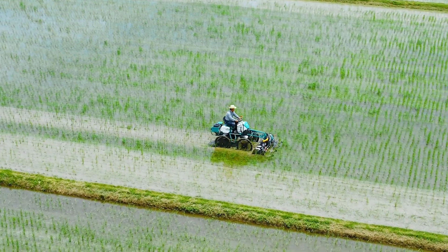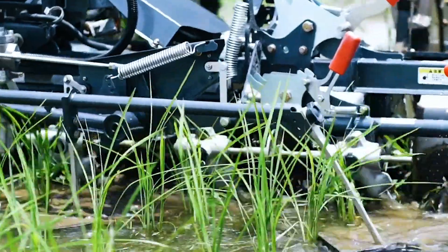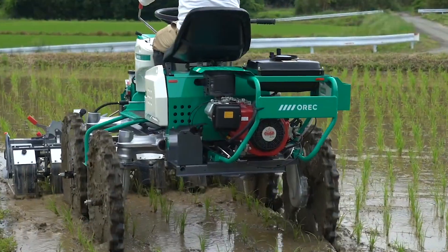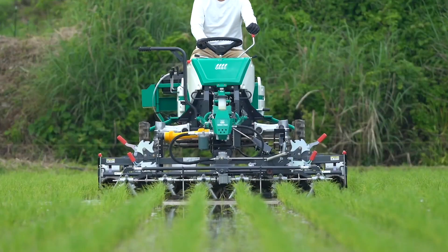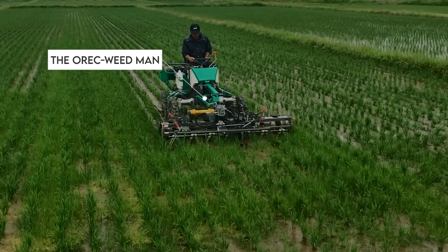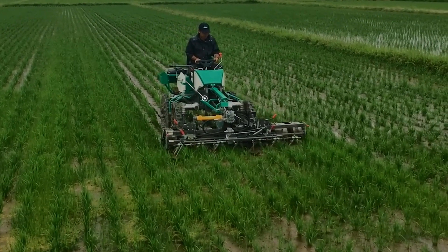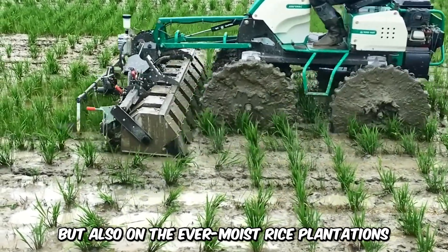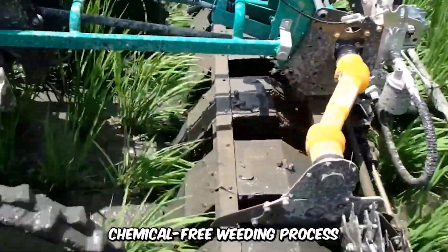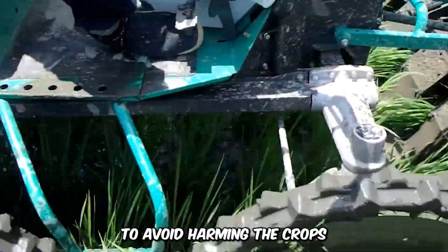Weeds are a farmer's nightmare, mostly because they compete with crops for nutrients, and every now and then the farmer has to weed the farm to ensure the survival of crops and generally a better harvest. The Auric Weed Man takes care of weed problems, not only on dry land, but also on the ever-moist rice plantations that usually require a specialized, chemical-free weeding process to avoid harming the crops.